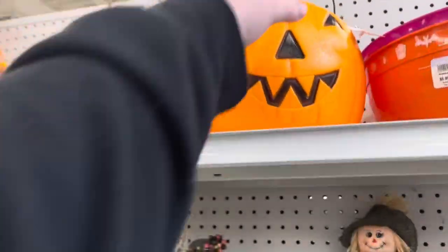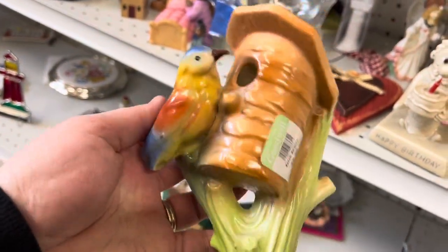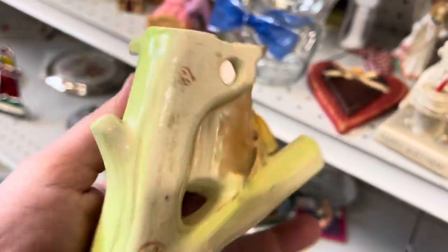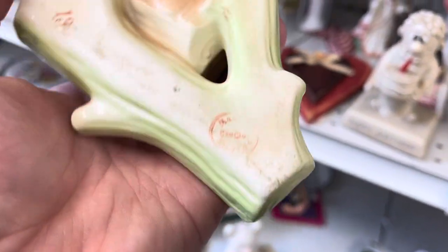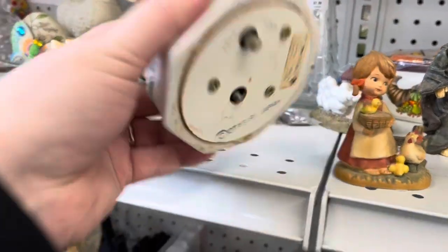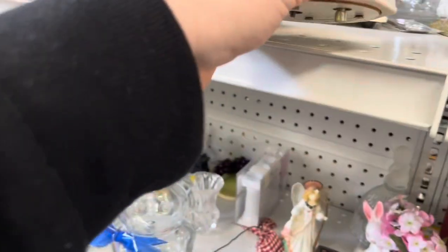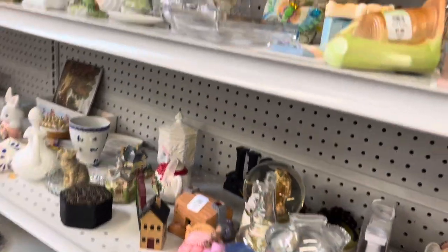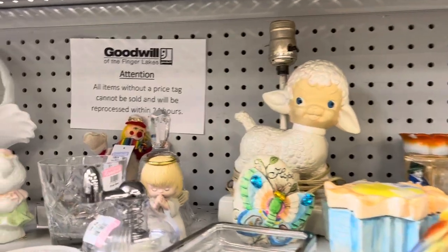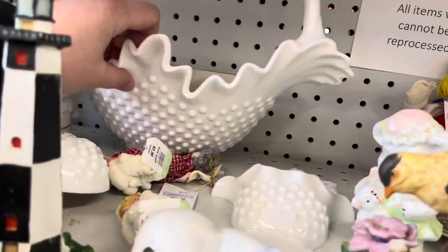In the Halloween section I saw these buckets — they are marked made in USA but they're made for Target, so I don't think they're particularly vintage. There was a gorgeous Czechoslovakian wall pocket, but it had a huge amount of damage on it. Then a little Otagiri music box — if this had worked I would have picked it up in a heartbeat because Otagiri is a great brand to keep an eye out for. I also saw a super cute lamp.